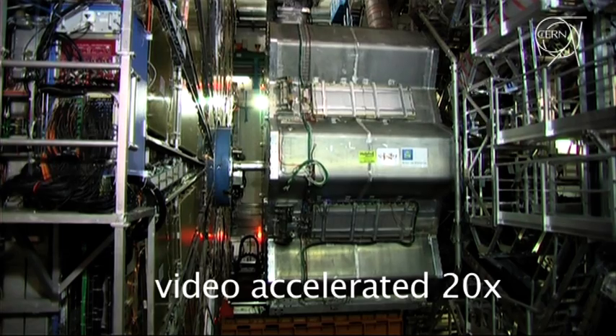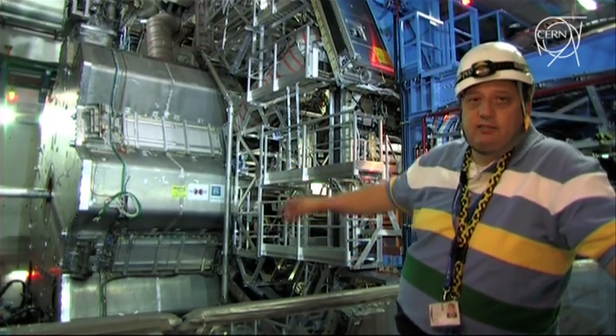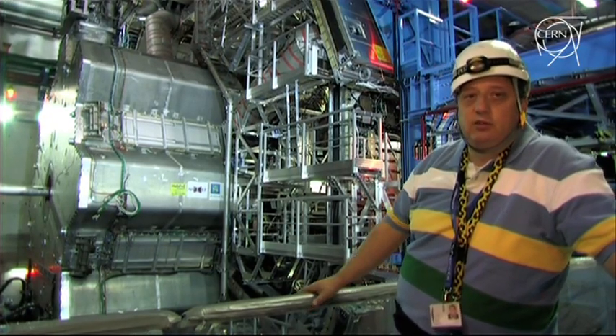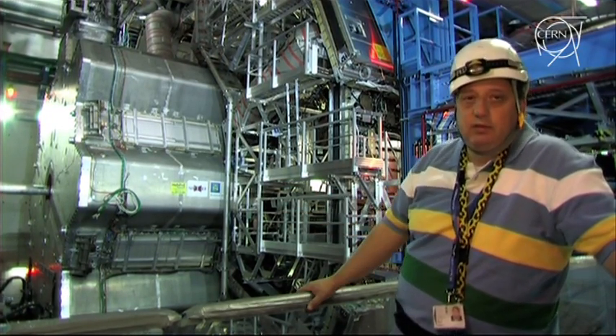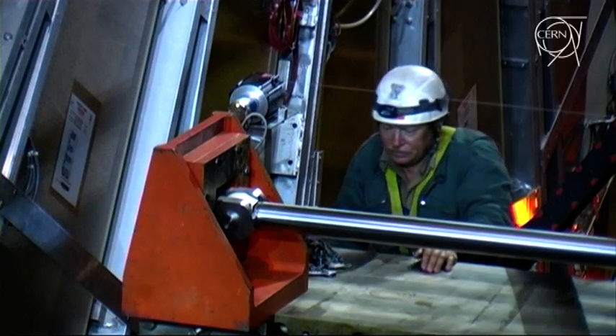The movement is controlled by a system of airpads which carries these 400 tons of magnets on a special set up of rails that we call trucks.